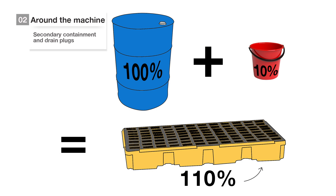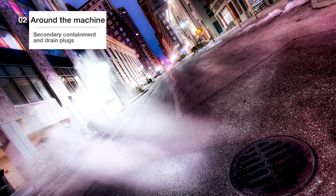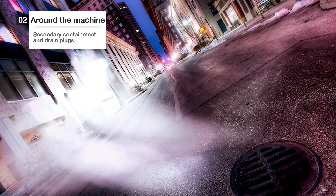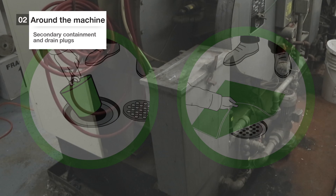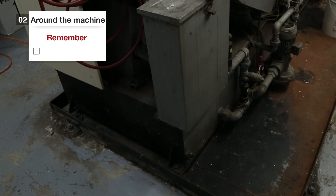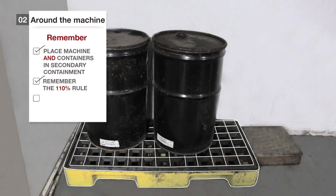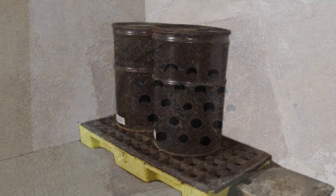One more thing. If liquid containing PERC does spill, it is critical to plug the floor drains immediately with PERC-resistant plugs. Those floor drains empty into the city drains, and the liquid containing PERC could harm the environment and even harm the water supply. You must have enough PERC-resistant plugs for all your drains, and make sure these are handy. Protect the environment and your property by placing your machine and your storage containers in secondary containment, and remember the 110% rule. Also, remember to have PERC-resistant plugs for your drains close by.